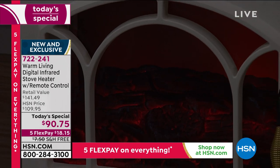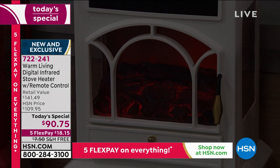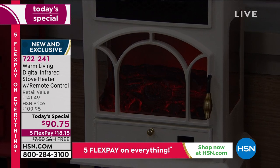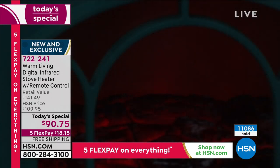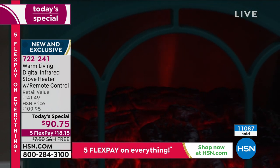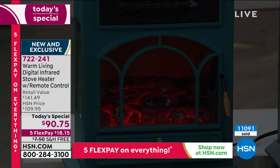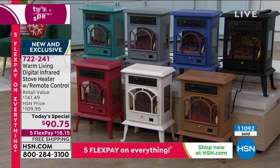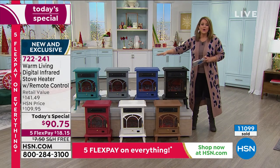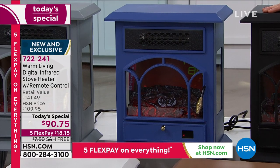Who cares if it's beautiful if it isn't getting the job done — and this is getting the job done. Enough power to heat a thousand square foot room. Just choose your color tonight. You can ship direct to someone you love. Remember: lowest price we've ever done on a stove heater, and this is the final stove heater today's special for the year.